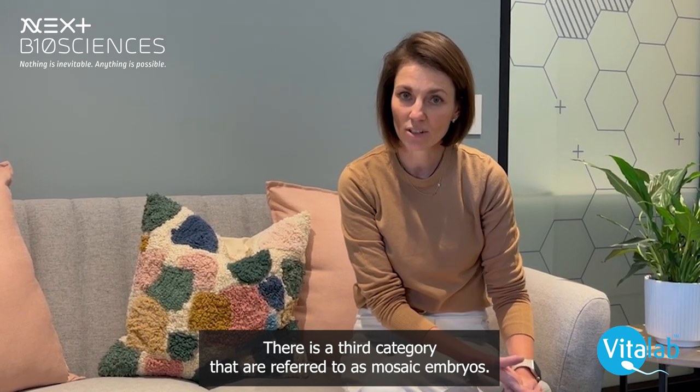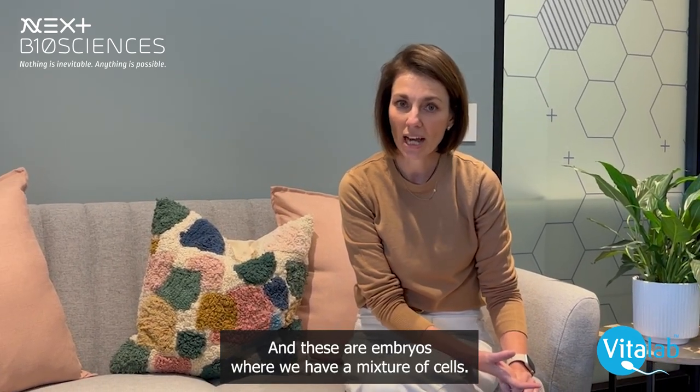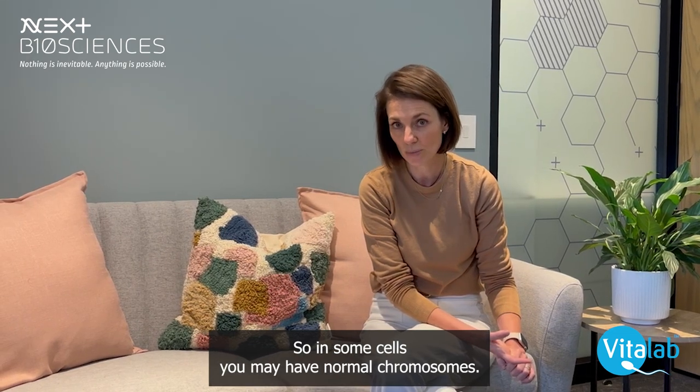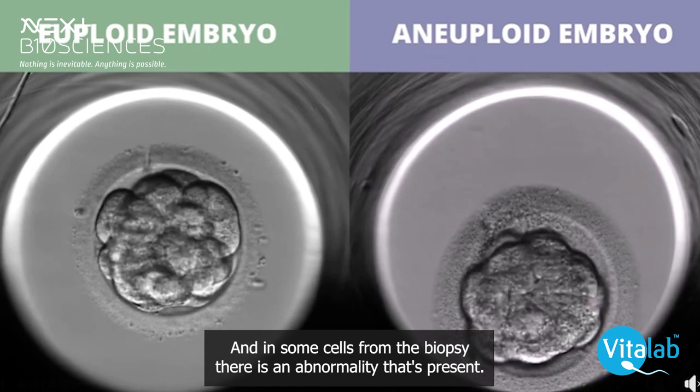There is a third category referred to as mosaic embryos. These are embryos where we have a mixture of cells — so in some cells we may have normal chromosomes, and in some cells from the biopsy there is an abnormality that is present.